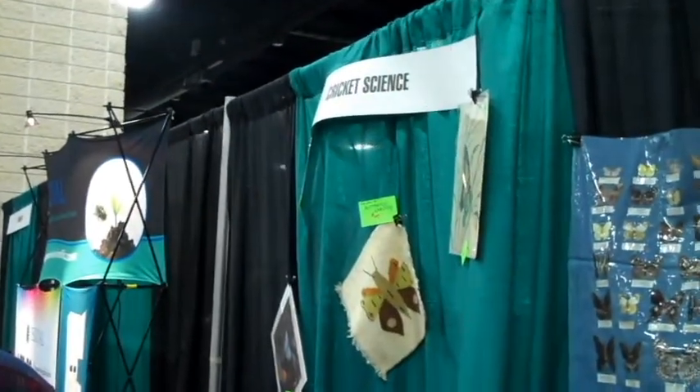I'm Joan Miners. I'm here in the exhibit hall with Dr. Robert Anderson, who's at the Cricket Science booth. This seems to be a pretty popular booth with a lot of different interesting items. Can you tell us about them?